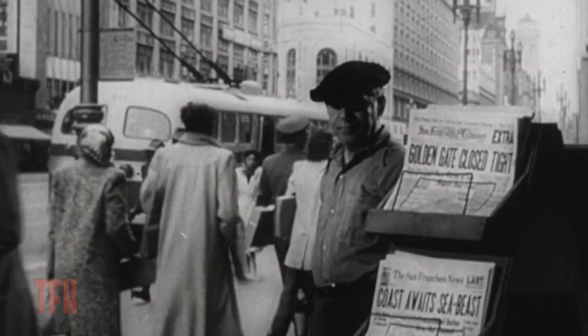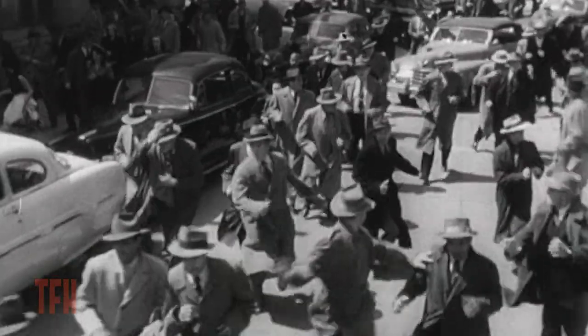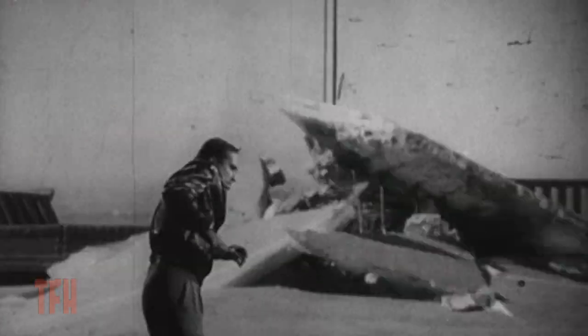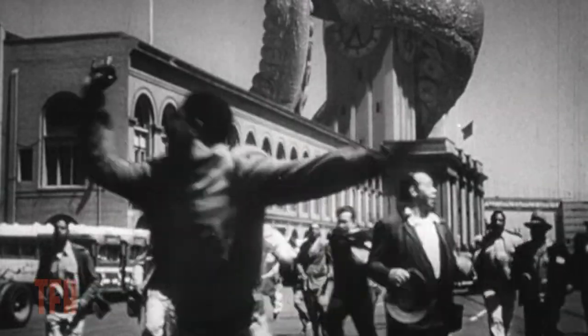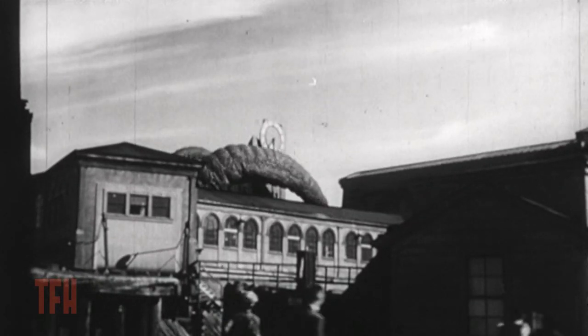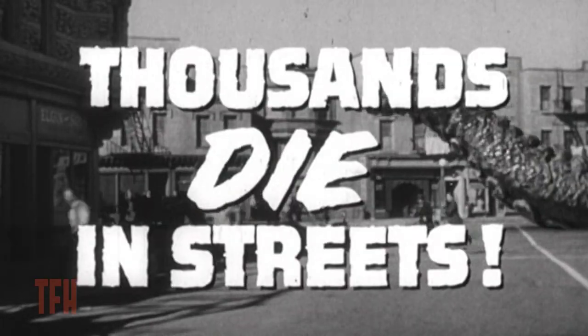I remember this scene because it really scared me — this thing was actually coming up on land and it wrecked the Golden Gate Bridge. Apparently the San Francisco city fathers weren't too happy with the depiction of the Golden Gate Bridge being destroyed, and they went to the governor, but there was nothing they could do to stop the production.